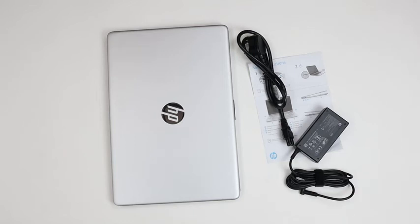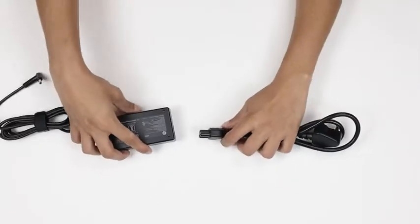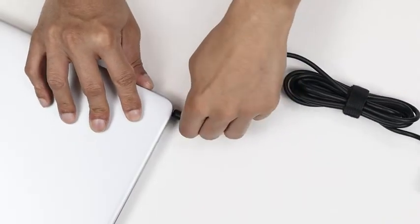The laptop weighs 1.82 grams and its thin and light design makes the laptop easy to carry around and travel. The 41WH lithium-ion fast charge battery lasts for at least 12 hours easily.